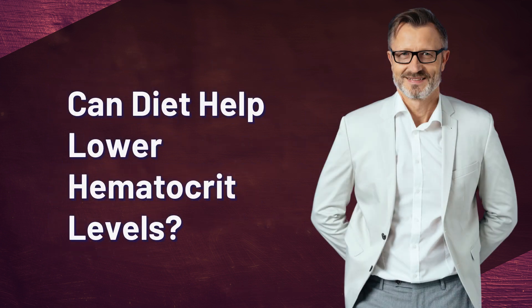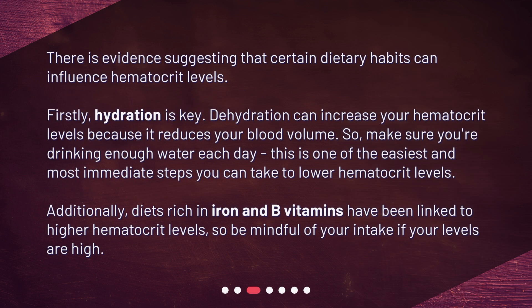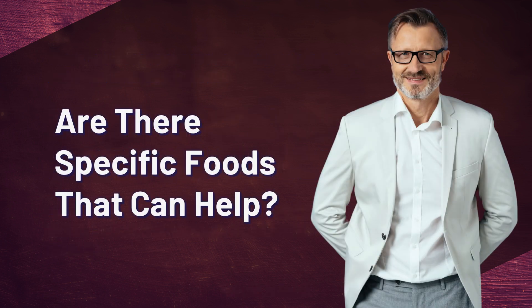Can diet help lower hematocrit levels? There is evidence suggesting that certain dietary habits can influence hematocrit levels. Firstly, hydration is key — dehydration can increase your hematocrit levels because it reduces your blood volume, so make sure you're drinking enough water each day. This is one of the easiest and most immediate steps you can take. Additionally, diets rich in iron and B vitamins have been linked to higher hematocrit levels, so be mindful of your intake if your levels are high.